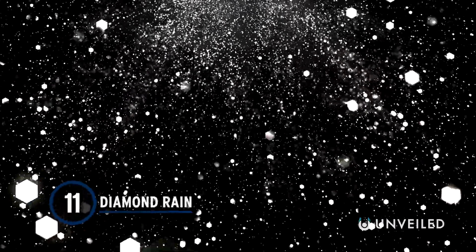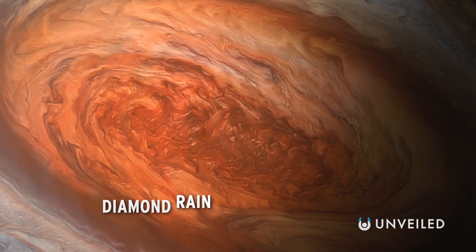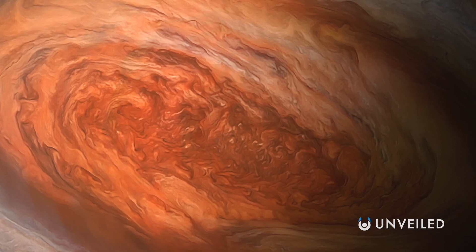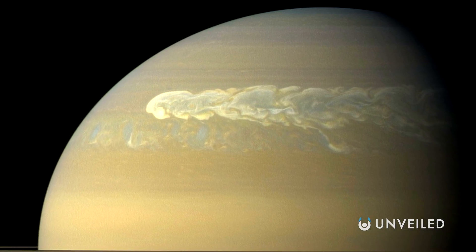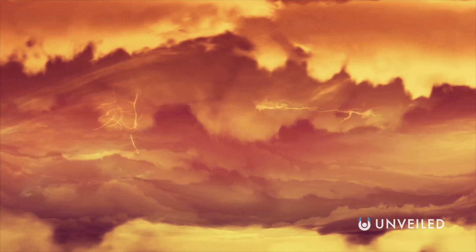Number 11: Diamond Rain. An umbrella won't save you from this downpour. Based on atmospheric data, several scientists believe that diamonds likely rain down on the gas giants. The idea was first floated in 2013, when researchers argued that soot created by lightning on Saturn and Jupiter would become graphite, and then diamond as it fell. In 2017, another team of researchers concluded that atmospheric temperatures and pressures would create diamond rain on Uranus and Neptune. They used high-powered lasers to reproduce conditions on the planets and create their own diamonds.